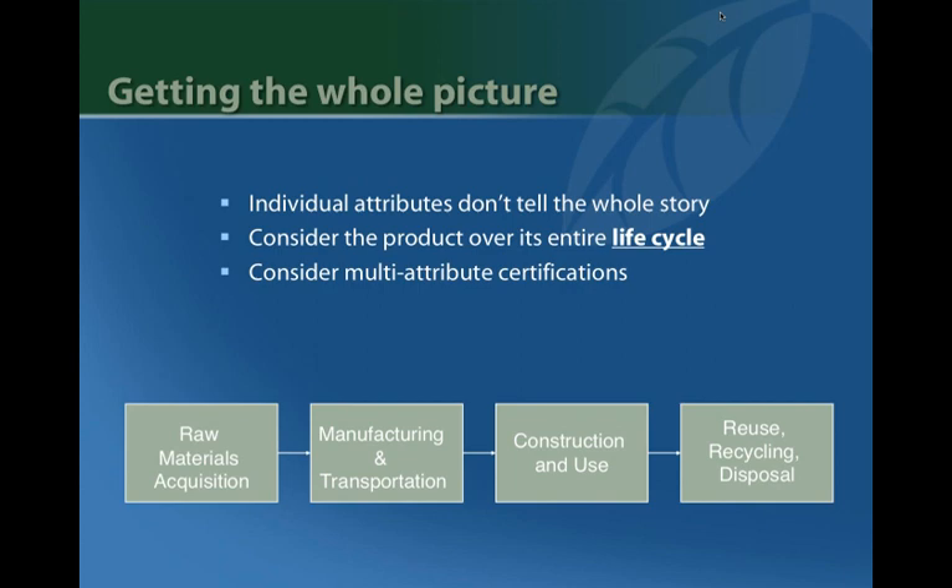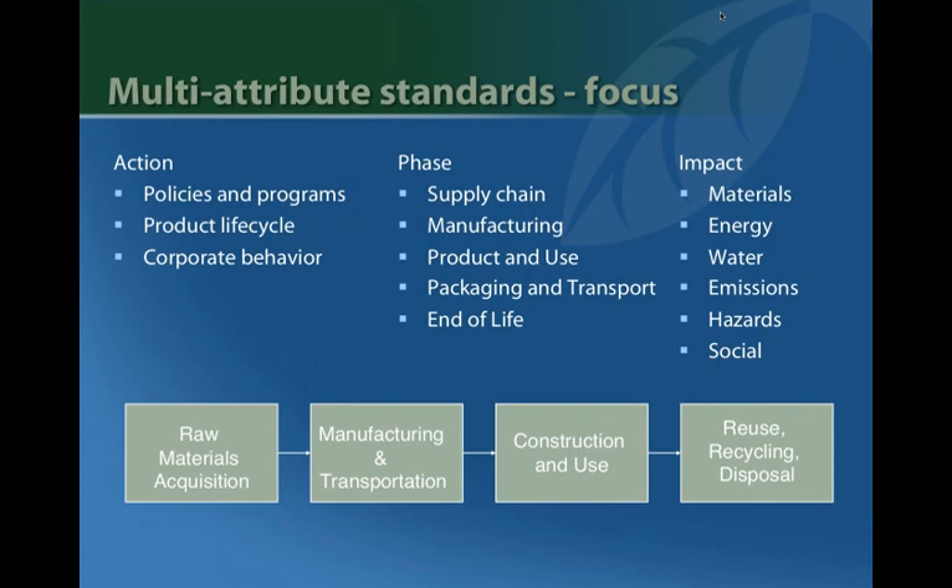There are now many multi-attribute green certifications that help with life cycle concerns, but it's tricky to ensure the key issues are actually dealt with. Multi-attribute standards typically cover policies and programs from the company — such as whether the manufacturer uses Design for Environment — along with the product life cycle, product use, product emissions, and corporate behavior including how the company treats its employees. They generally look at all life cycle phases — supply chain, manufacturing, end of use — and examine multiple impact categories: materials, energy, water, emissions, and social hazards.